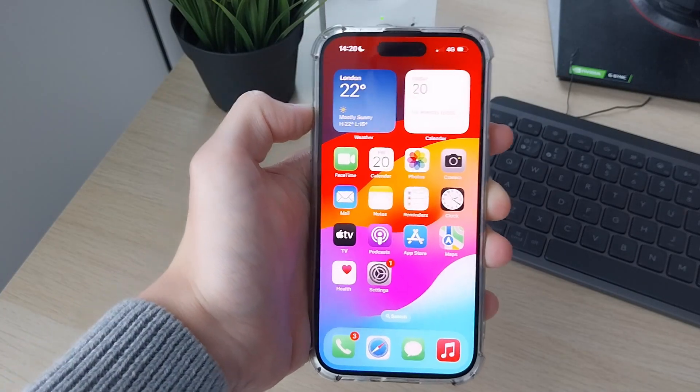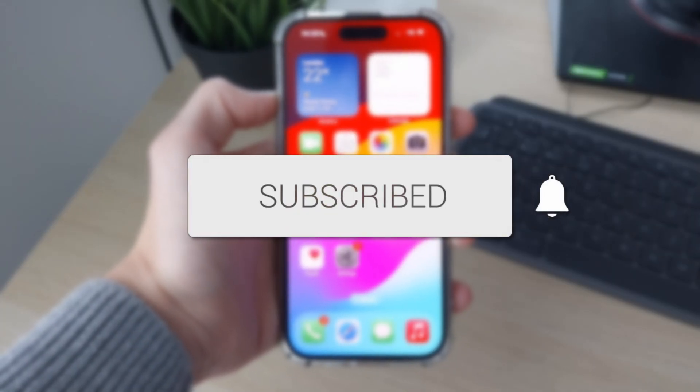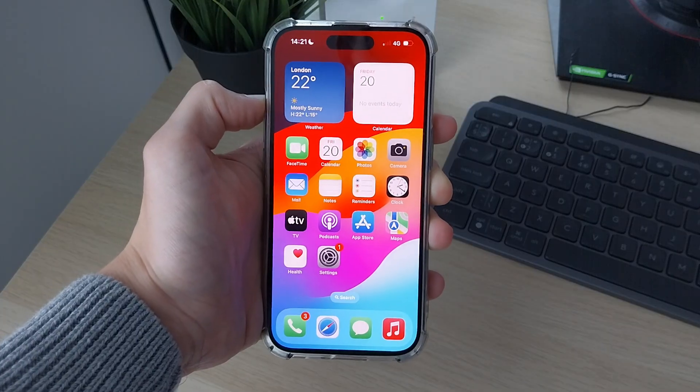We'll guide you through how to fix iPhone calls going straight to voicemail. If you find this guide useful, please consider subscribing and liking the video.